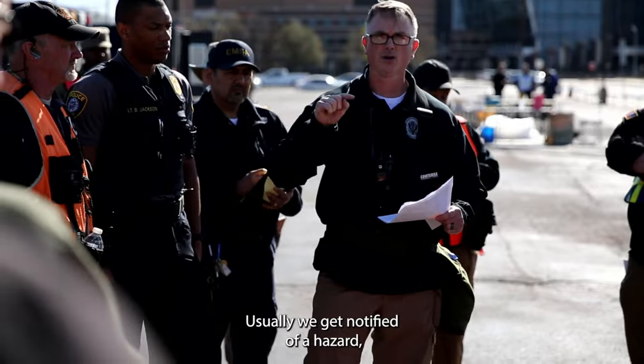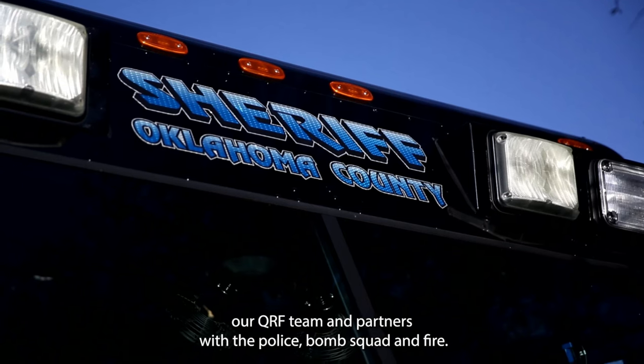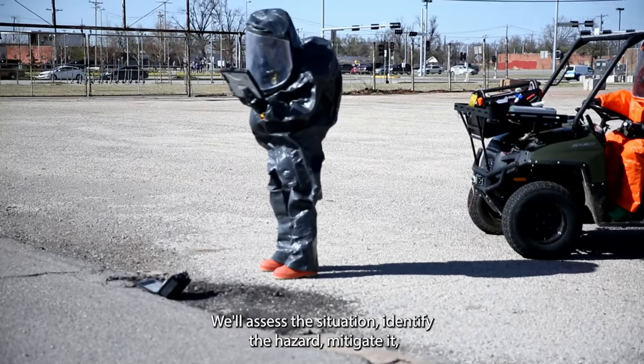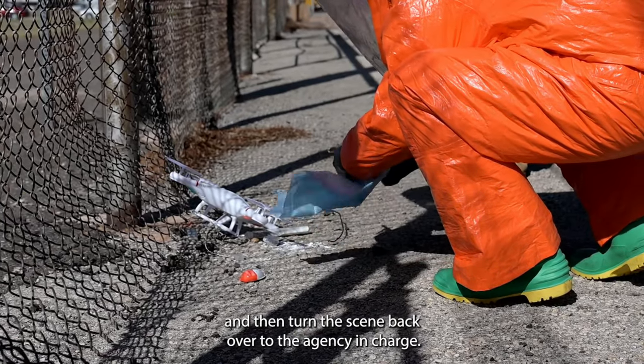Usually we get notified of a hazard, we activate our QRF team. Our QRF team partners with the police, bomb squad, and fire to assess the situation, identify the hazard, mitigate it, and then turn the scene back over to the agency in charge.